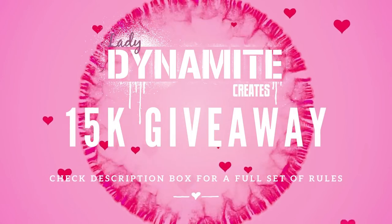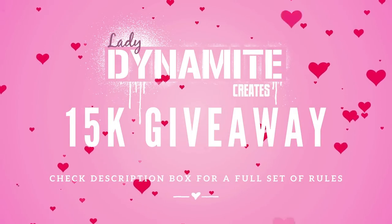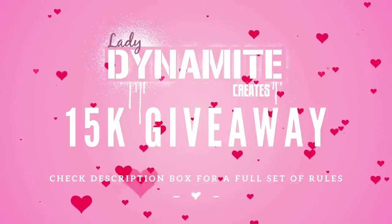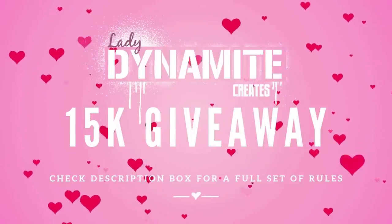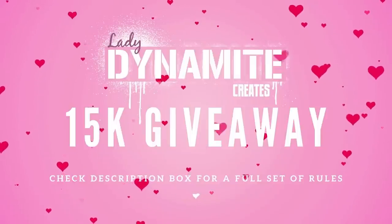Hello and welcome to Lady Dynamite Creates. This is Tiffany and I have some very exciting news. I am officially hosting my first doll giveaway. This is going to be celebrating the 15k subscribers here on YouTube — I'm so close to the number right now I can taste it. I'm thankful for all the support and this is my way of saying thank you.